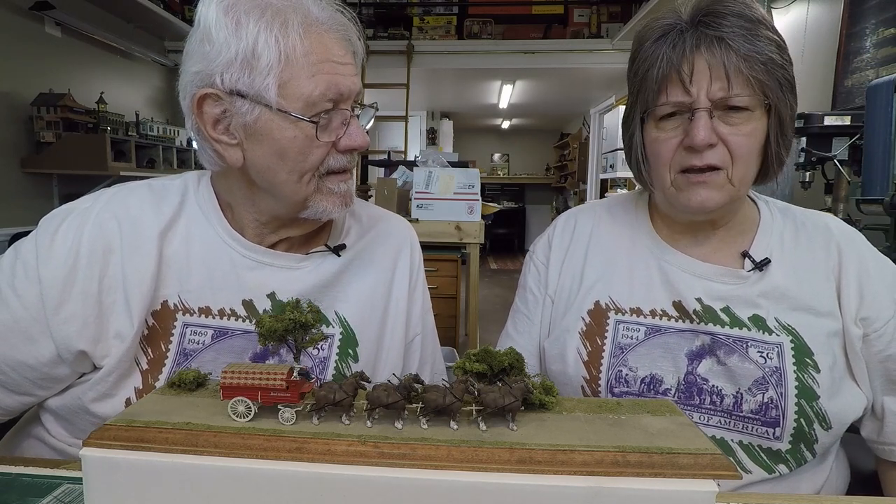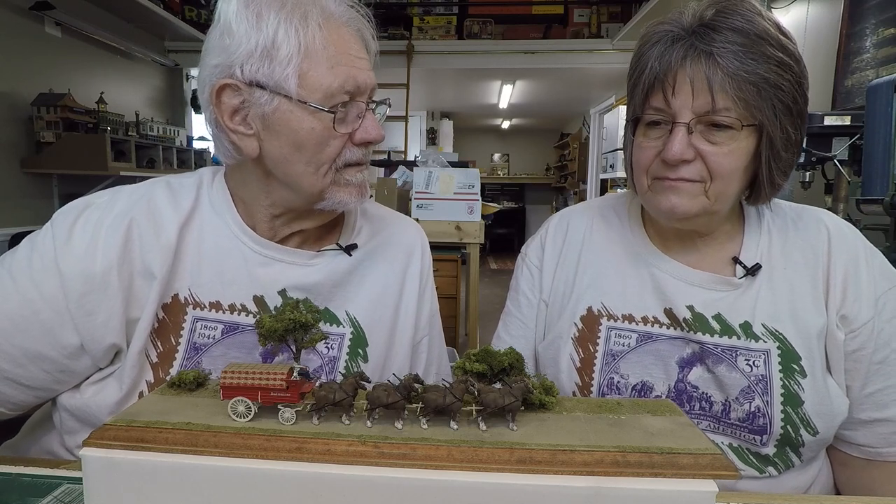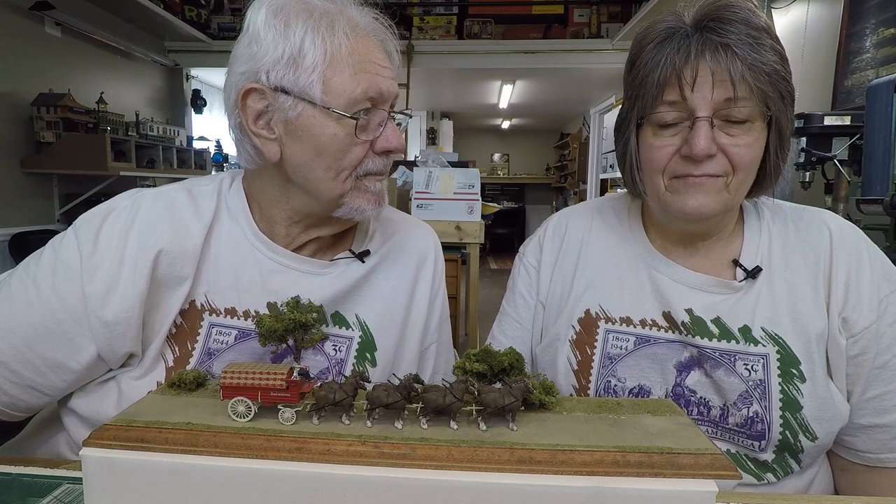A lot of these things were done in half-inch scale to 1/24 scale, but for whatever reason AMT did this in 1/20th scale, which is perfect for F-scale trains. I guess you could leave the horses and just do the wagon as a flatcar load or something — that'd be really amazing.